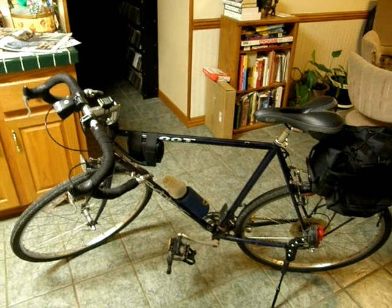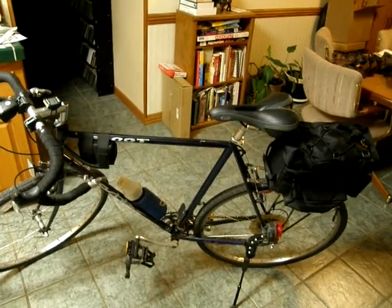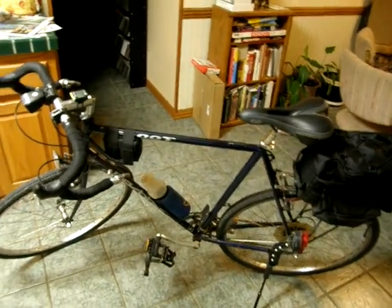I just got back from a bike ride and I thought, what the hell, I'm going to make a video about all the crap I take on my bike with me.